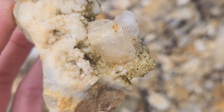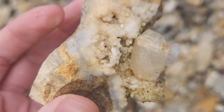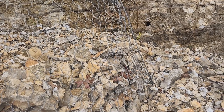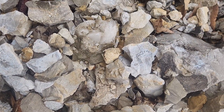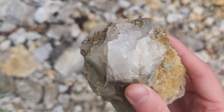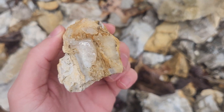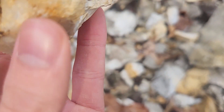Oh wow, that's awesome. Quartz formations there and a big chunk on the side. That's very cool.